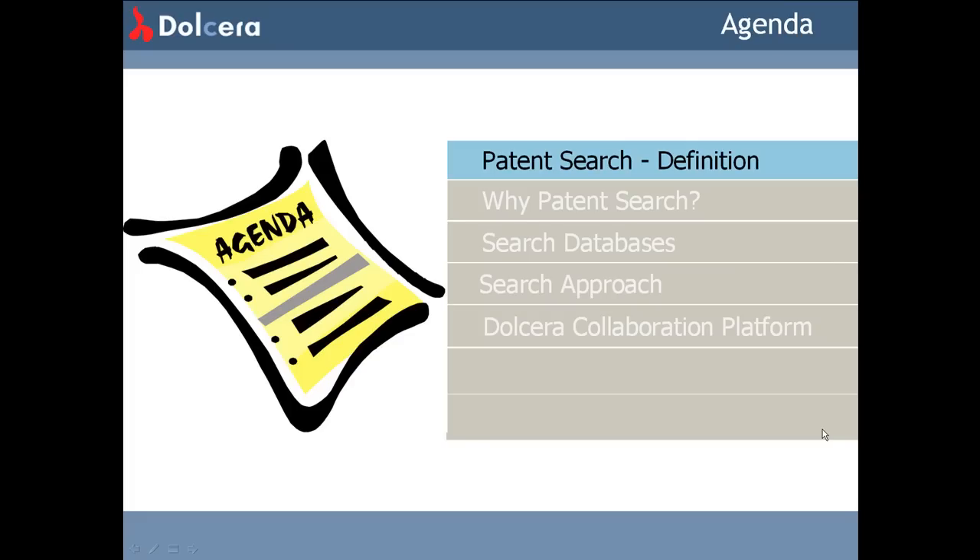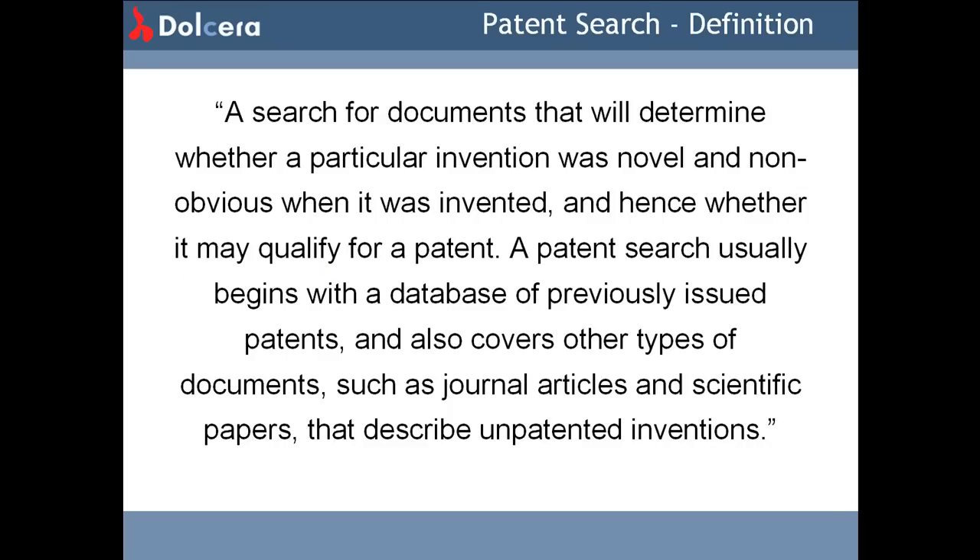This video will be dealing with patent searches in detail. What is patent searching and why is it done? A search for documents that will determine whether a particular invention was novel or non-obvious when it was invented, and hence whether it may qualify for a patent. A patent search usually begins with a database of previously issued patents and also covers other types of documents such as journal articles and scientific papers that describe unpatented inventions.